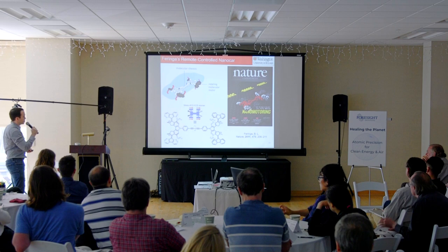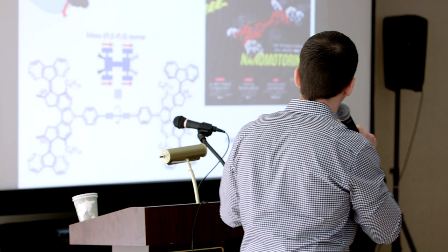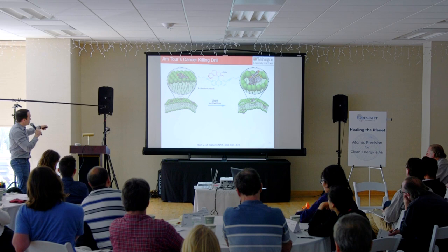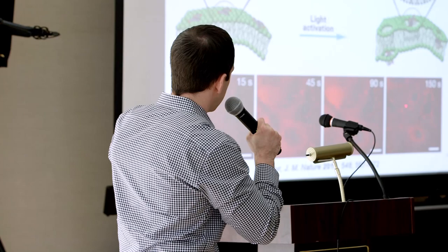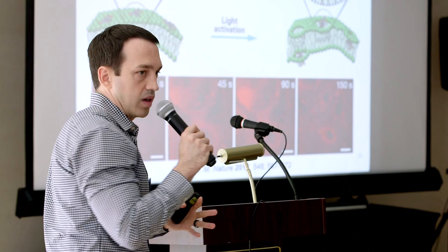Then Jim Tour's group, not long after, showed that you could anchor these types of motors onto a cell membrane surface and via light activation destabilize that membrane and actually punch holes into it. You can see this in confocal images — localized punctate dots showing these motors getting through the cell membrane into the cell and actually killing cancer cells. People are very much looking for applications now that the synthetic chemistry and understanding of how these things work is growing.